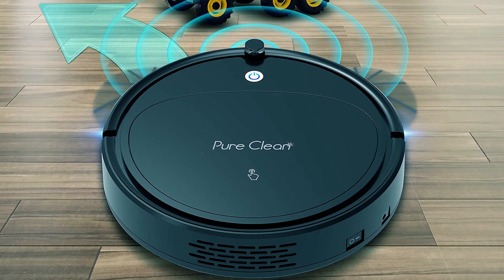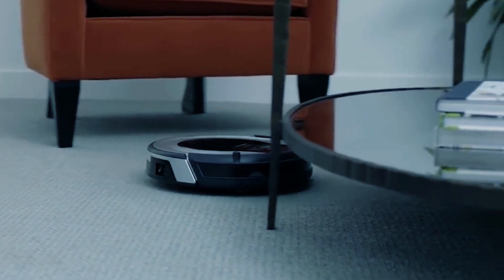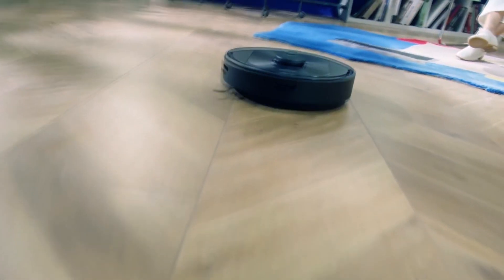With a runtime of 70 minutes, remote control, and quiet operation, this robot vacuum is a practical and user-friendly solution for maintaining clean carpets, hardwood, linoleum, and tile floors. Thanks for tuning in to our Best Robot Vacuum Cleaners Roundup. Hit those links below to make your cleaning routine a breeze and keep your space looking flawless.